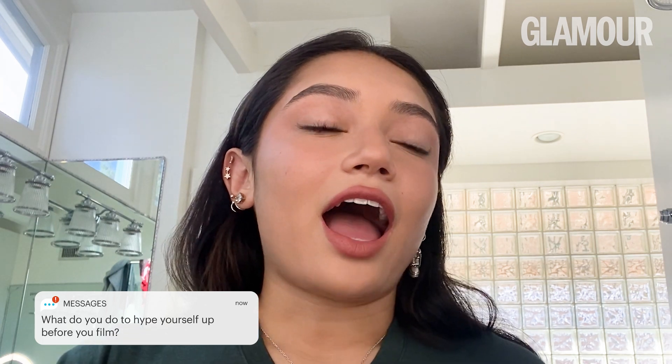I don't necessarily hype myself up before filming, but I do need some motivation to get out of bed and film because sometimes I just want to lay in bed all day. What helps motivate me is when I'm scrolling through TikTok, seeing everyone else post videos, and I think, okay, maybe I need to get out, maybe I need to film, maybe I need to be active.